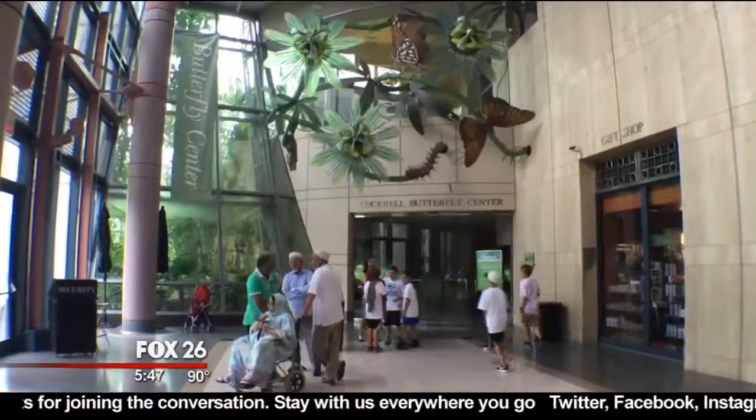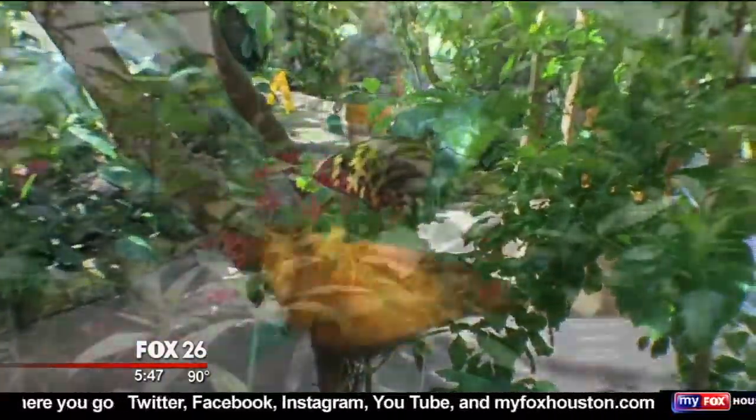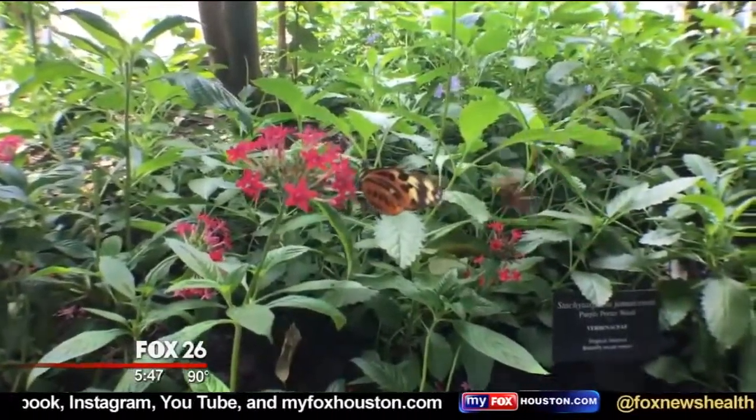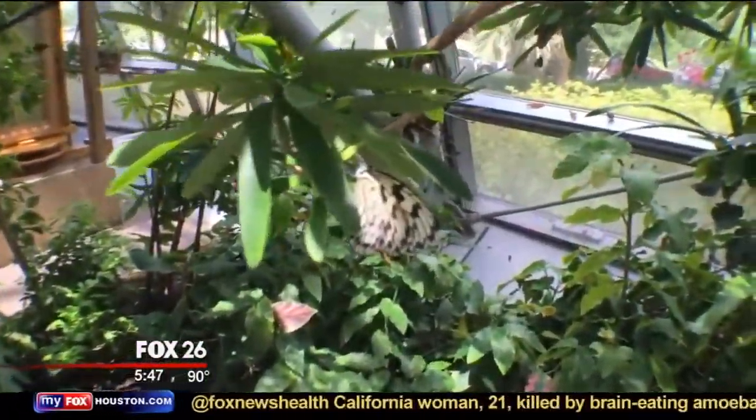When you come here with your family, there's a lot of other things to see as well. One of them is the Cockrell Butterfly Center — it'll have about 2,000 butterflies in there at any given time. It's three stories tall and it's like you're taking a trip to the rainforest to see these things.